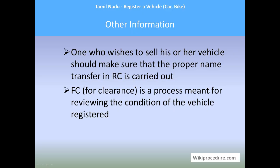Other information: anyone who wishes to sell their vehicle should make sure that the proper name transfer in the RC is carried out; otherwise, they will be liable for legal procedures related to damages or crimes carried out by the buyer. FC clearance check is a process meant for reviewing the condition of a registered vehicle at a given time, so that they can re-register or validate the registration process. Thanks for visiting wikiprocedure.com to learn about how to register a vehicle in Tamil Nadu.